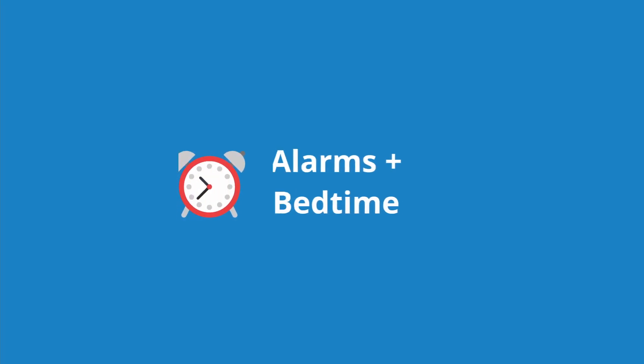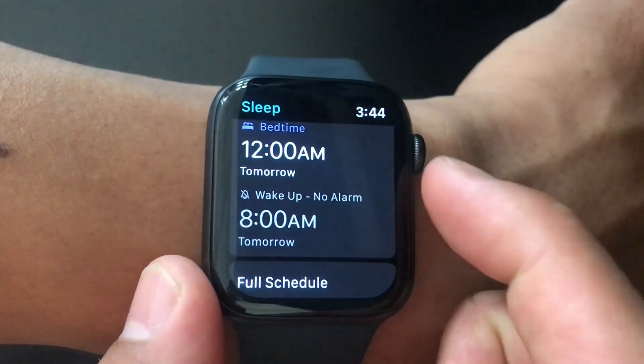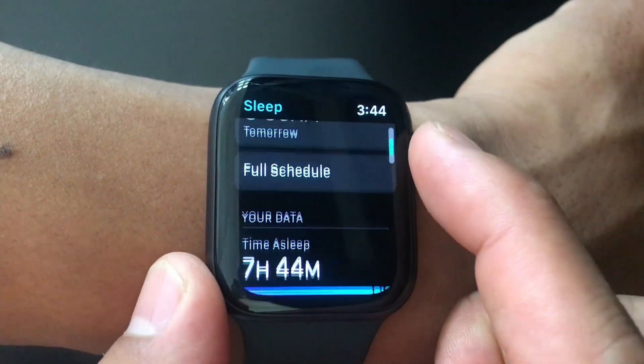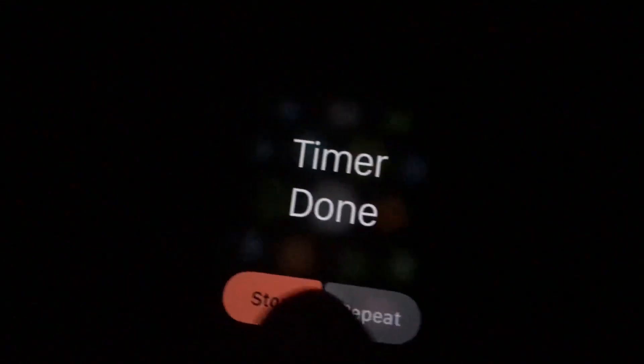Another use case is alarms. I use the bedtime app a lot with my iPhone and the Apple Watch synchronizes with the iPhone well. I can get notifications on my watch that'll tell me to go to sleep soon, and I'll also get an alarm in the morning to wake up at whatever time I set. The Apple Watch alarm can be a vibration with no sound, which is really nice because I can wake up without waking my fiancée who sleeps right next to me.